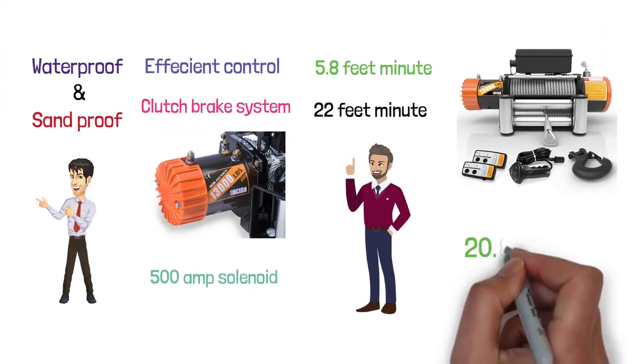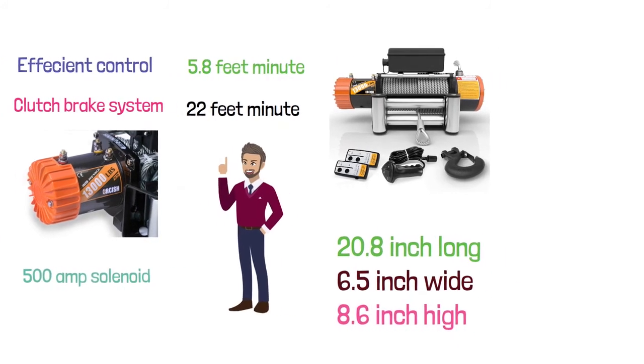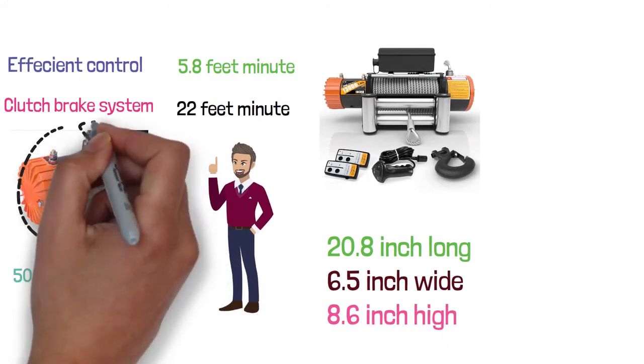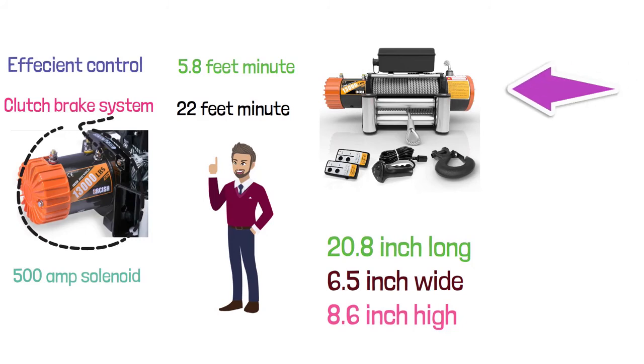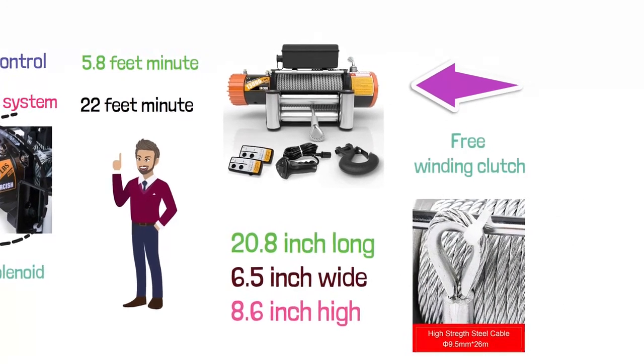It is 20.8 inches long, 6.5 inches wide, and 8.6 inches high. It features a 6.0HP 12-volt series winding motor and a three-stage planetary gear system. It uses a free winding clutch. It comes with a steel wire that is 85 feet long and three-eighths of an inch in diameter.